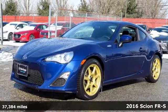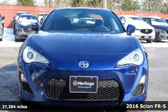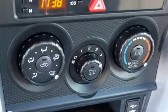It's a 2016 Scion FR-S. Untethered with a strong safety net, Scion Independence, backed by Toyota, and it comes with all the amenities you need.